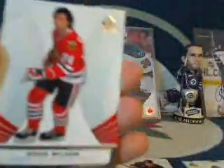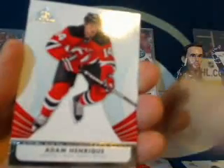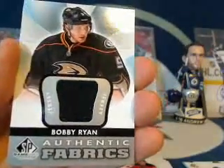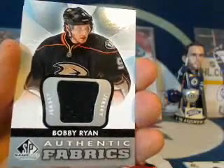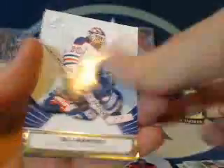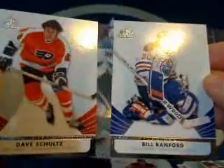Old timer pack again — we've got Doug Wilson, then Adam Henrique for the New Jersey Devils. Then for the Anaheim Ducks and Sean1989, we've got a Bobby Ryan Authentic Fabrics. Congratulations, Sean. And then a couple old timers again — Bill Ranford for the Oilers and Dave Schultz for the Philadelphia Flyers.